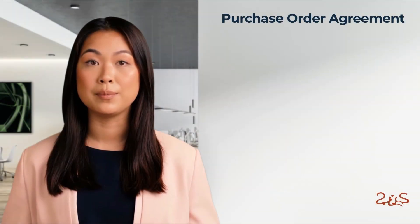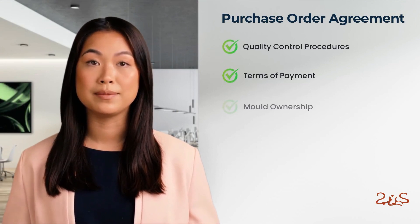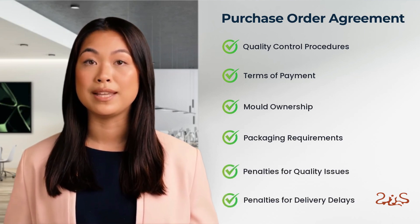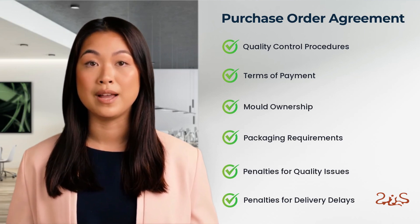The purchase order will include clauses such as quality control procedures, order terms of payment, mold ownership, packaging requirements, and penalties for quality issues and delivery delays. Our purchase order is a tried and tested document designed to ensure the right product is delivered to the right place at the right time. We incorporate detailed quality control procedures and draft favorable payment terms to minimize your financial exposure. We also include a price increase cap to prevent suppliers from raising prices dramatically when you place subsequent orders.